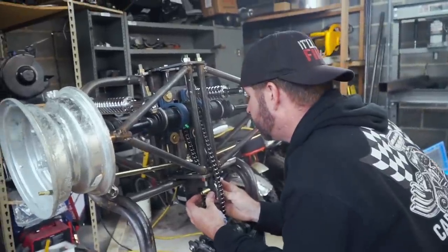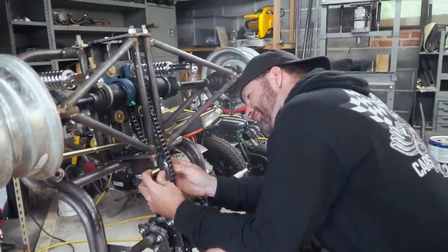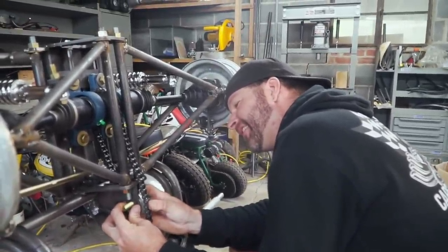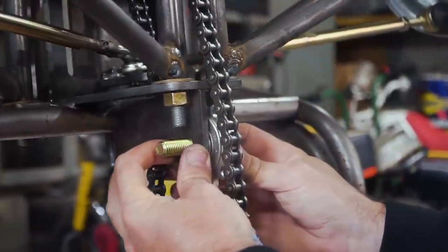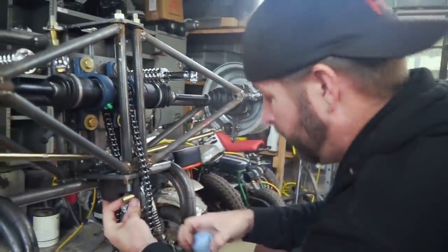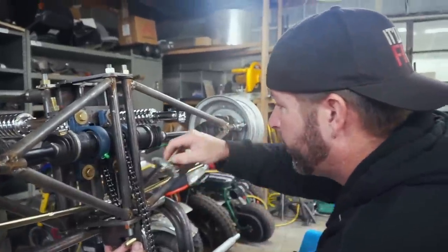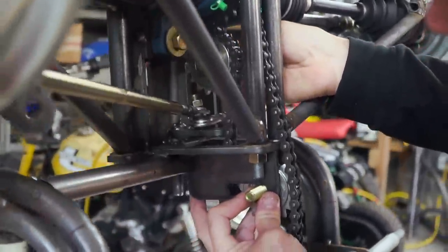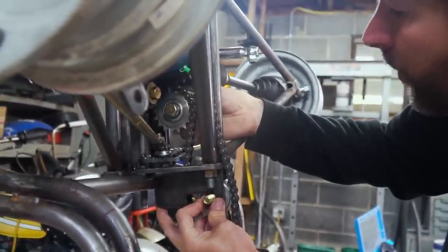Nacho time! After those nachos I'm kind of ready for a nap — that was a mistake. But our parts have been cut, they're cooled off, and they're being mocked up already. I think it's going to be okay. The biggest problem is going to be this one up here, but I think we can make it work.